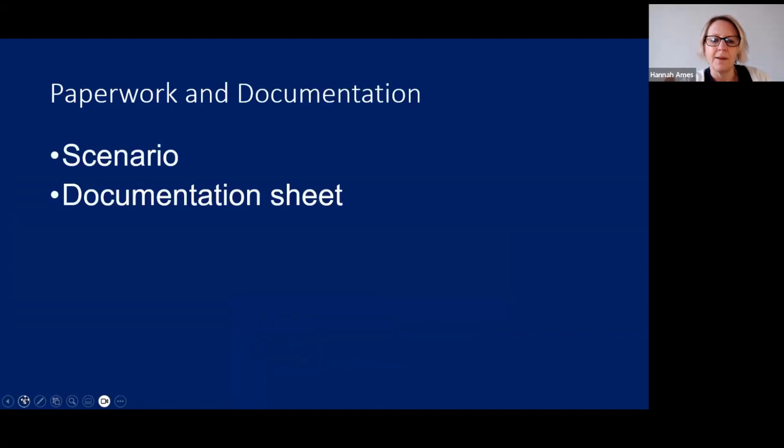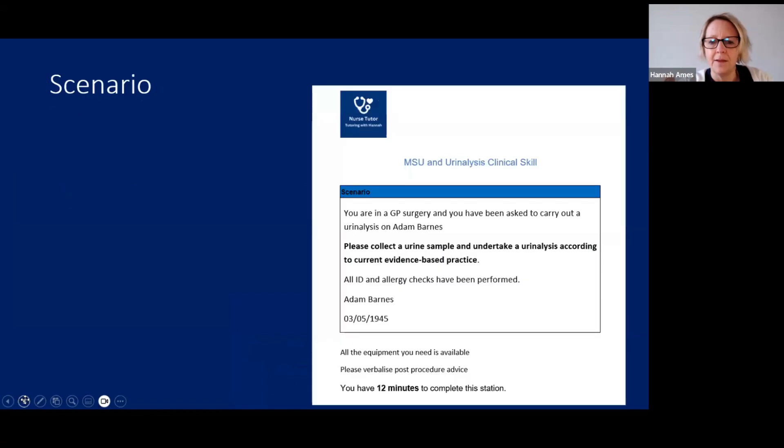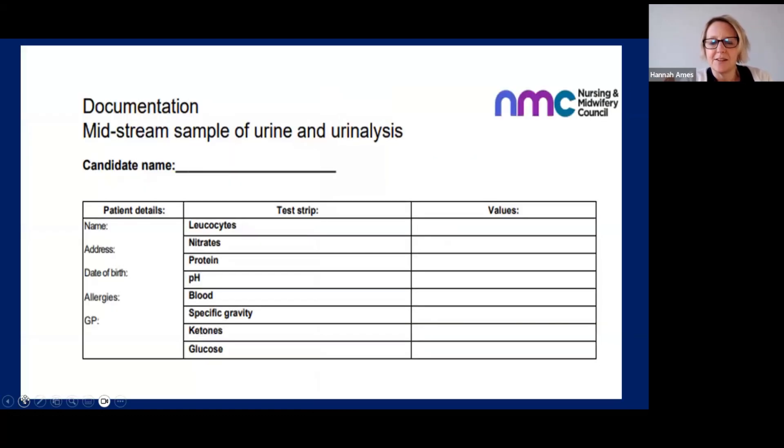For paperwork, you'll have your scenario and a sheet for documenting your results. Your scenario might be something like: you're in a GP surgery and you've been asked to carry out a urinalysis on Adam, or you could be in a hospital. Normally all your ID checks have been performed for this station, but double-check your scenario. You'll have a documentation sheet showing those eight measurements of the urinalysis strip with a value section to record your results.